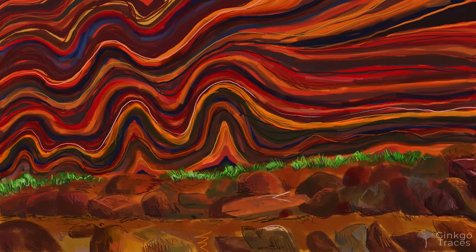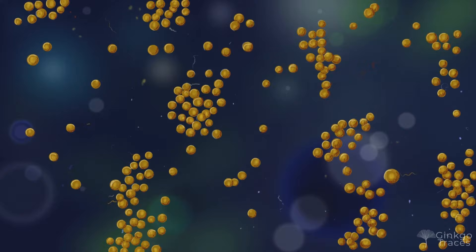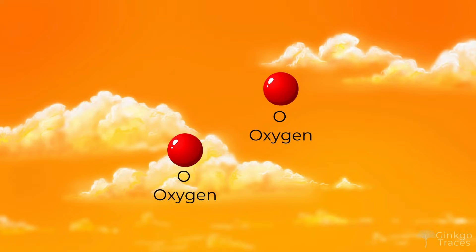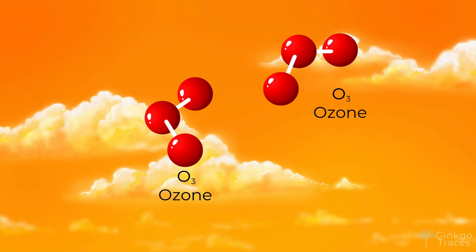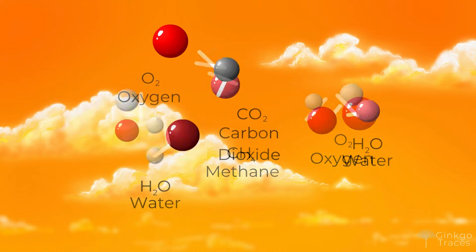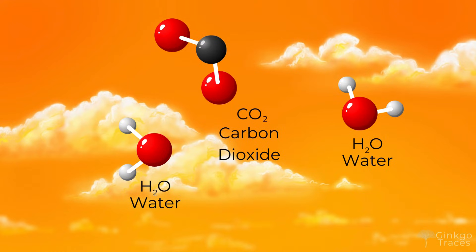Eventually, the free iron ran out, and the banded iron formations stopped. A tipping point had arrived, and the oxygen needed somewhere else to go. It dissolved directly into the water and rose up into the atmosphere. For anaerobic life in the oceans, oxygen was a poison, and many prokaryotes were wiped out forever in Earth's first mass extinction. Meanwhile, in the hazy orange atmosphere, oxygen flooded into the air and transformed its composition. The first ozone layer was forming, as O2 oxygen was split by solar radiation and reformed into O3 ozone molecules. More free oxygen reacted with the abundant methane, which was giving the sky its strange polluted colour. Methane was broken into water and carbon dioxide, and as methane dropped and oxygen soared, the sky turned blue for the very first time.